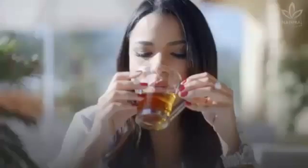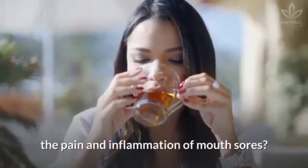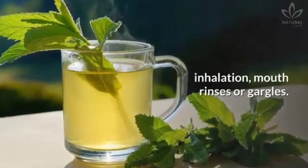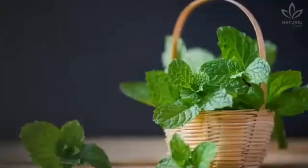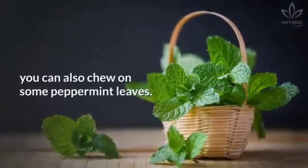Oral issues and bad breath. Did you know that peppermint tea can help reduce the pain and inflammation of mouth sores? You just need to use the tea for inhalation, mouth rinses or gargles. If your issue is bad breath, you can also chew on some peppermint leaves.